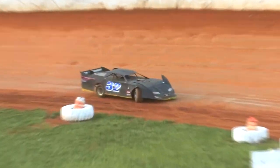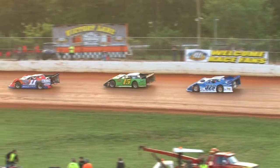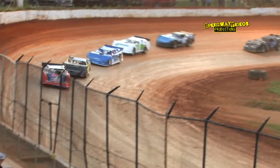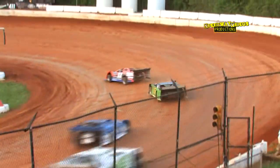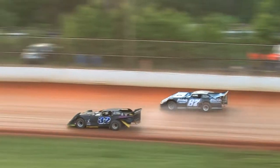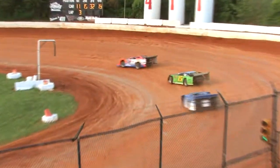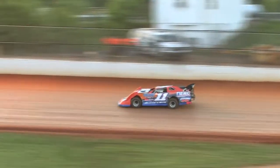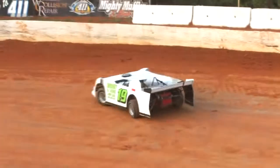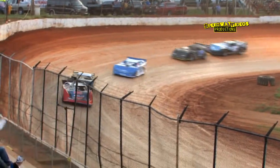Caution on lap two as Tom Larcher in the 32 machine loses it in turn two. This will be a single-file restart. Kip Sawyer leads them through three and four, sees the green flag out of turn four — two down, four to go. Tony Lindsey goes around in turn two on lap three, bringing out another caution. Tony Lindsey goes to the rear of the field. Mark Bales is ready — green flag is back in the air.